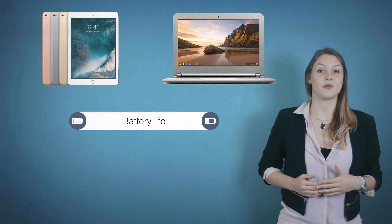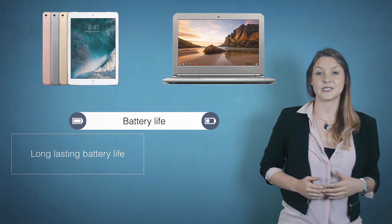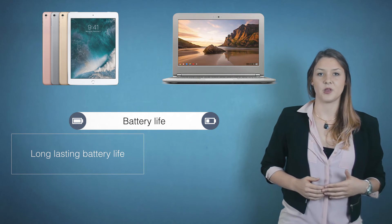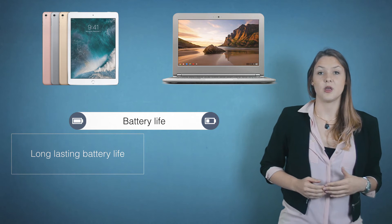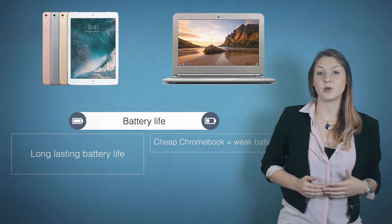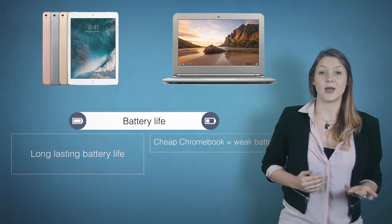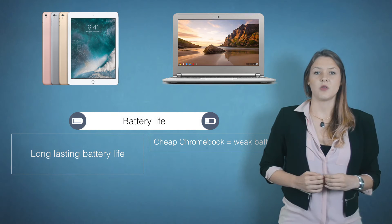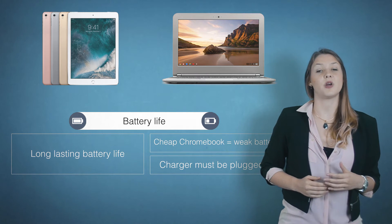Next up, the battery life of the device. In order to carry around the tablet, it must have a long-lasting battery. The iPad has one that can last for days. If you use a lot of apps, which you are probably going to do, the iPad should last at least 8 hours — very long in comparison with a typical Chromebook. A more expensive Chromebook can last 8 hours as well, but if you buy a Chromebook because it's cheap, it will have to be plugged in a lot, making moving around more difficult.